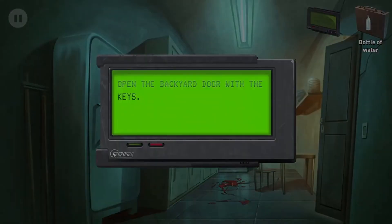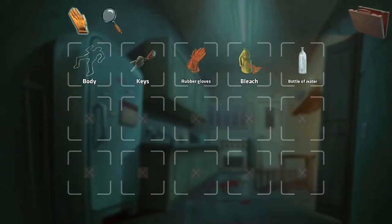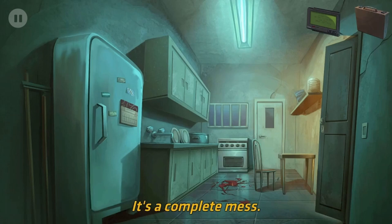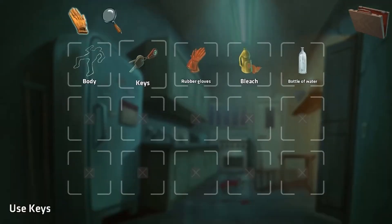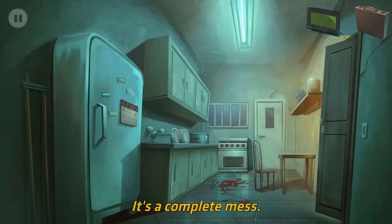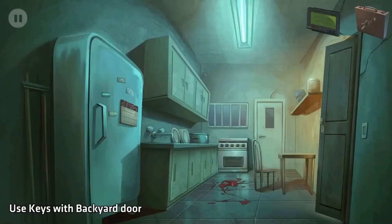Got it. Open the backyard door with the keys. Oh, I should probably put the body back - no, I can't carry him. The neighbors are gonna see it.